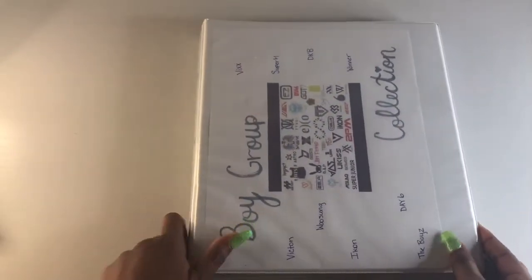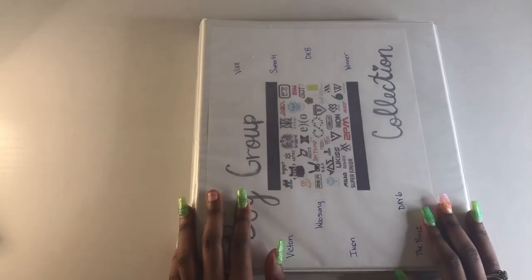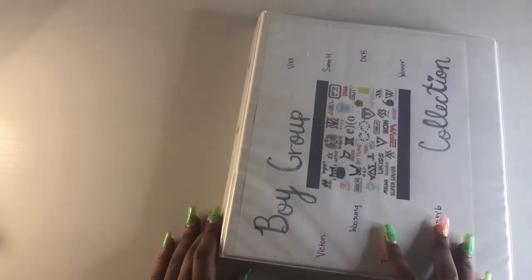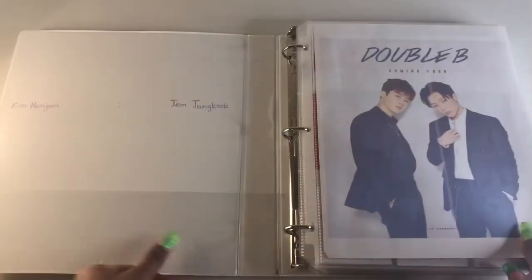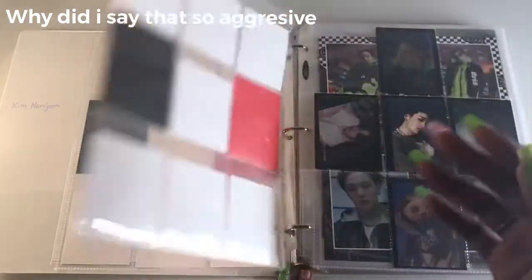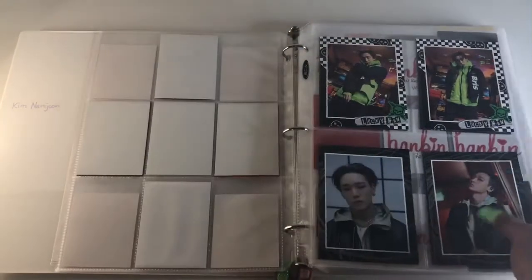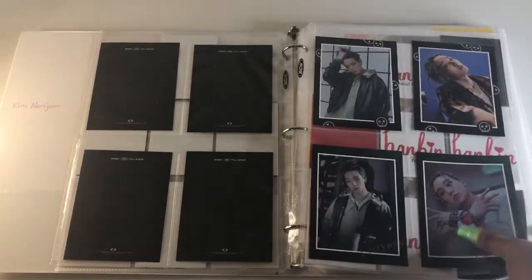This binder is my random boy groups binder — you guys have never seen this one before. It has miscellaneous boy groups. I did have Day6 in here at first but moved them. I have iKON in here and I'll be collecting Double B — B.I and Bobby. Bobby is my bias — he's first even though B.I is older. 'Lucky Man' was such a good album; I support everything Bobby does.